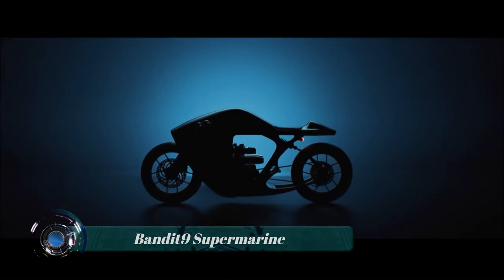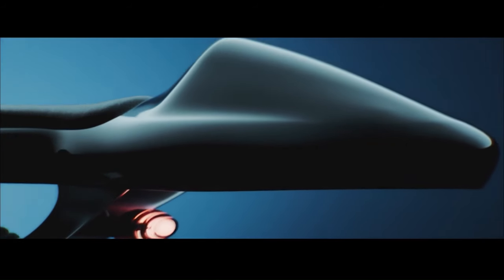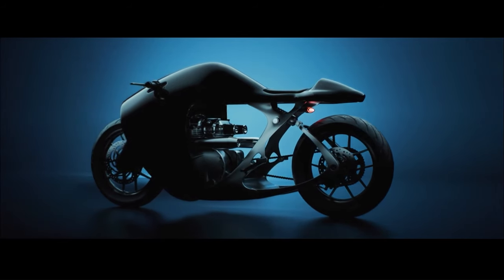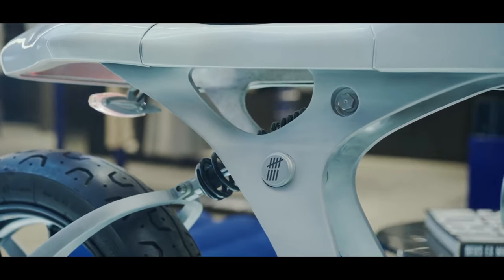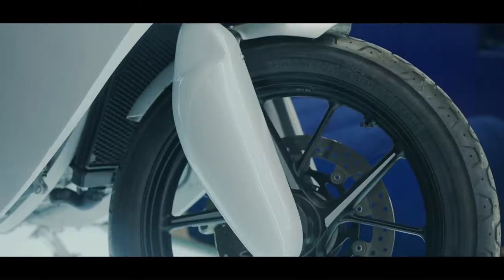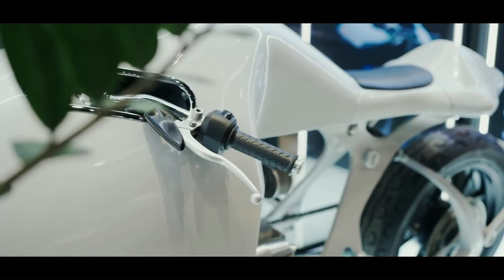The Bandit 9 Supermarine is a high-performance motorcycle inspired by the Mobula Ray, known for its graceful movements and agility. The Supermarine is designed to be lightweight, fast, and responsive with sleek aerodynamic bodywork. It is powered by either a 900cc or 1,200cc Triumph twin-cylinder engine producing up to 102 horsepower and 83 pound-feet of torque, paired with a six-speed transmission and chain final drive. The frame is made of 7075 aluminum. The base price for the 900cc model is $35,000 and the 1,200cc model starts at $39,000.